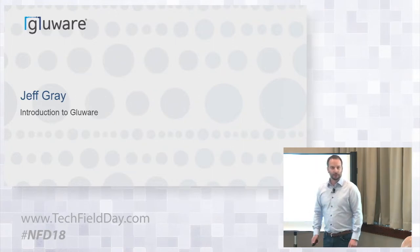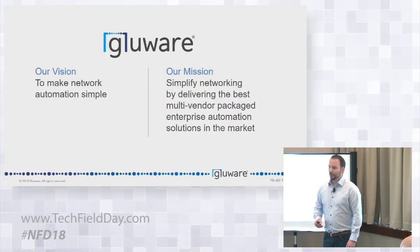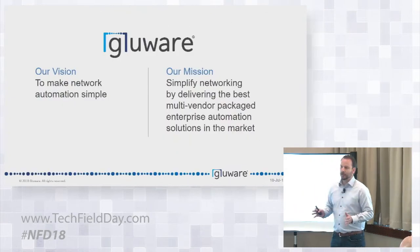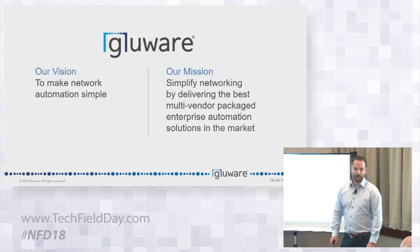My name is Jeff Gray, CEO and co-founder of Glueware. At the highest level, our vision is to make network automation simple. Our mission is to simplify networking by delivering the best multi-vendor packaged enterprise automation solutions in the market. To our knowledge, no company out there has delivered packaged automation before.